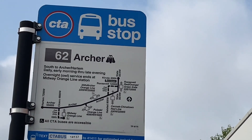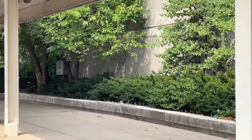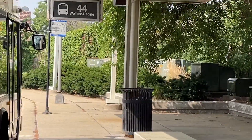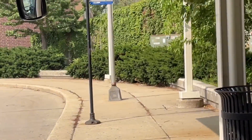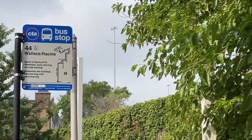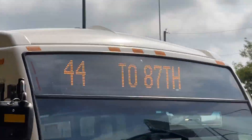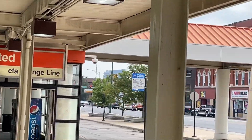There's the 44 bus and the map. Wallace and Racine bus. This bus goes to 87th Street. There's the other side of the Orange Line.